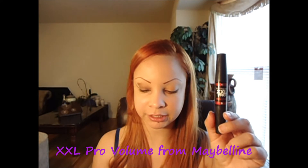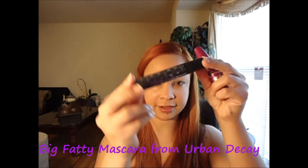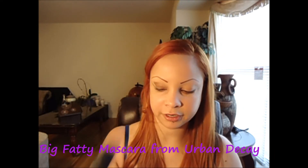Now that we're done with the eyeshadows, we're going to move on to the mascaras and we're going to use three. I'm going to use the Double X Pro from Maybelline — only the first step, which is a white cream, and that's to make your eyelashes look longer — applied only on the top. Then I'm going to apply the Urban Decay Big Fatty Mascara, which I got the other day from Sephora. Last, we're going to use my regular Maybelline The Falsies.